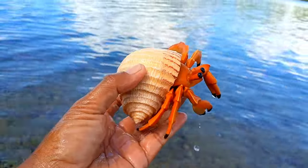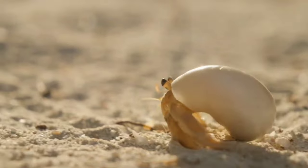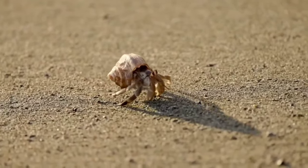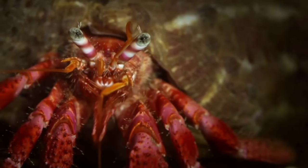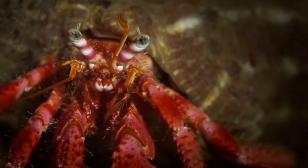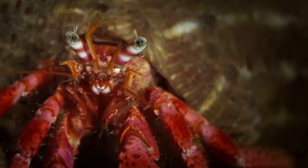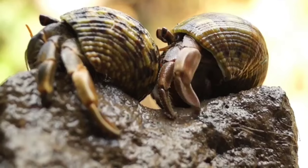This is a hermit crab. Hermit crabs have five pairs of legs, or a total of 10 legs. Uniquely, these feet have their respective functions: the largest pair is used for pinching and grabbing food, the second and third pairs are used for walking, the fourth pair is used for getting in and out of the shell, and the fifth pair is used to clean and remove dirt from the shell.